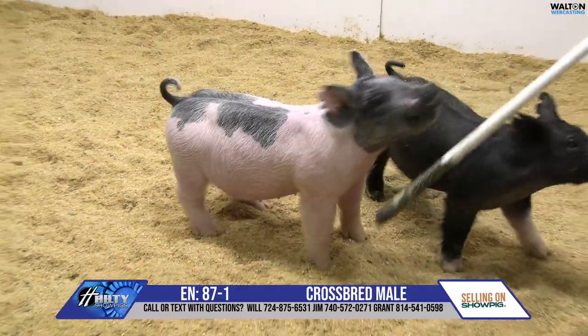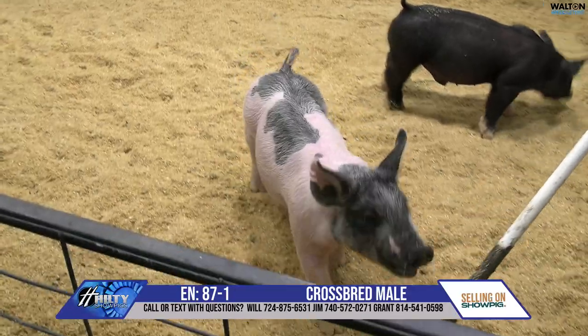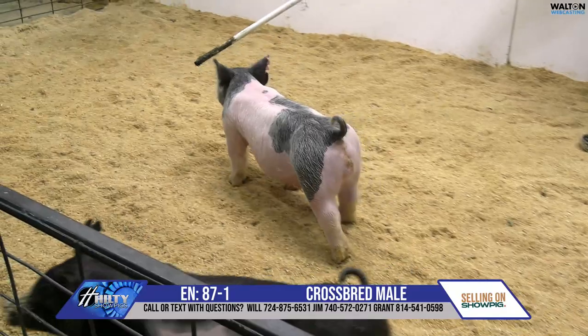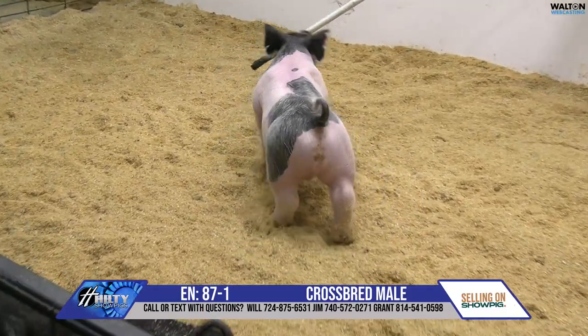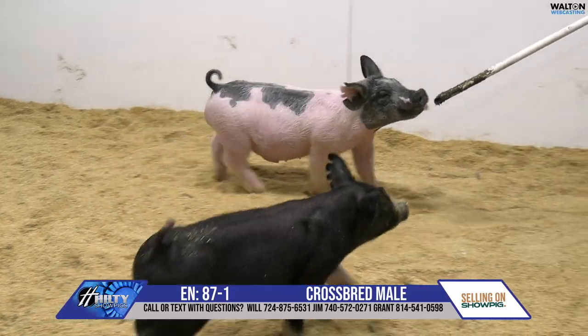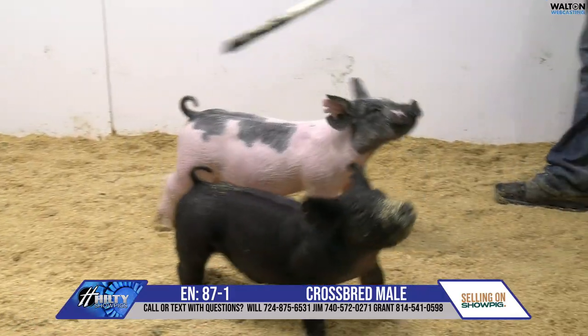He's a few pounds lighter than the couple of littermates we've viewed so far in the preview here. That one's a really good built one, and to have a built hog that is stout and dense and bold in his features and has a lot of muscle already — that's a pretty neat set of features to put in one package.